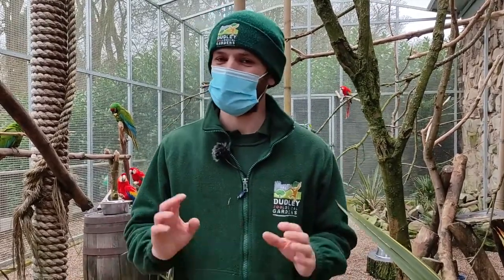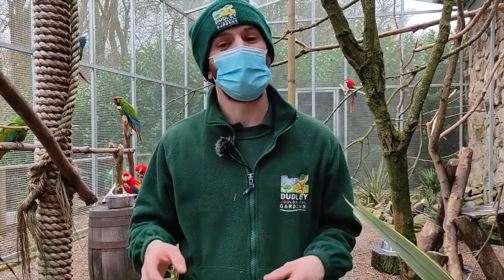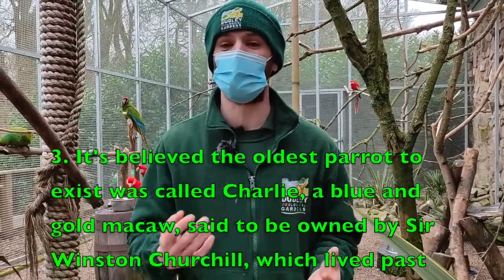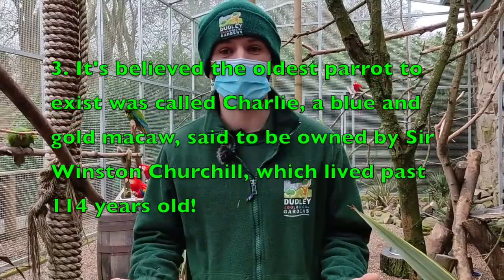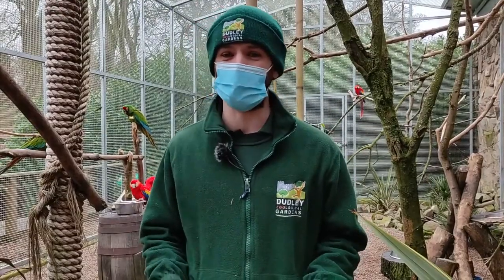Fact number three — and there are many people who say this is just speculation — the oldest parrot ever to exist was called Charlie, just like our blue and gold macaw up at the Discovery Centre. It was indeed a blue and gold macaw, and it was apparently owned by Winston Churchill, having lived past 114 years old.